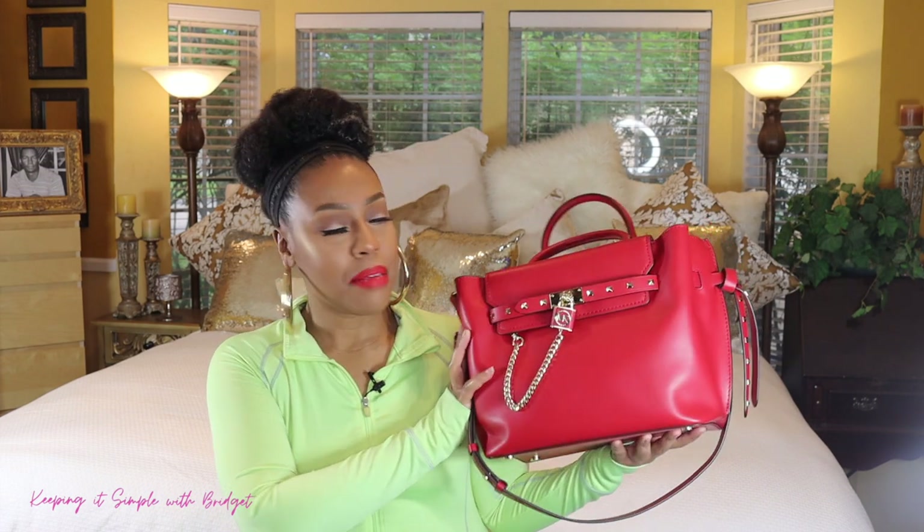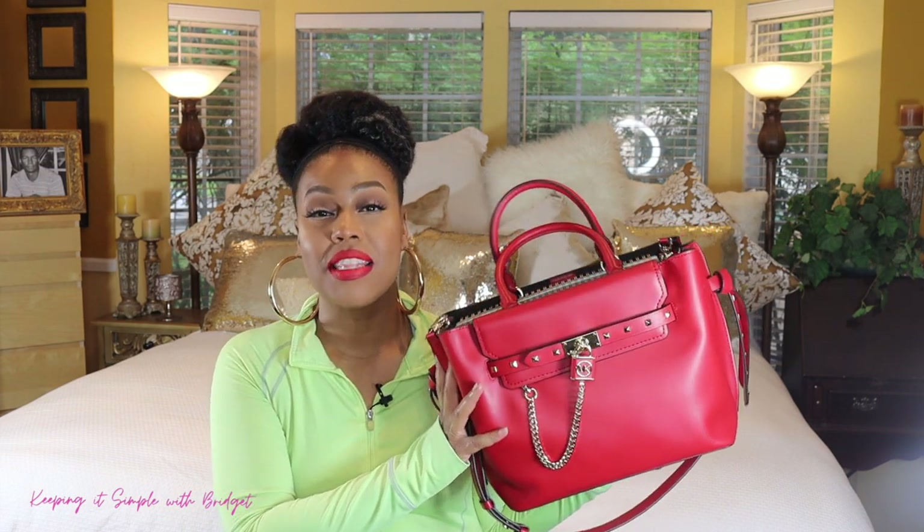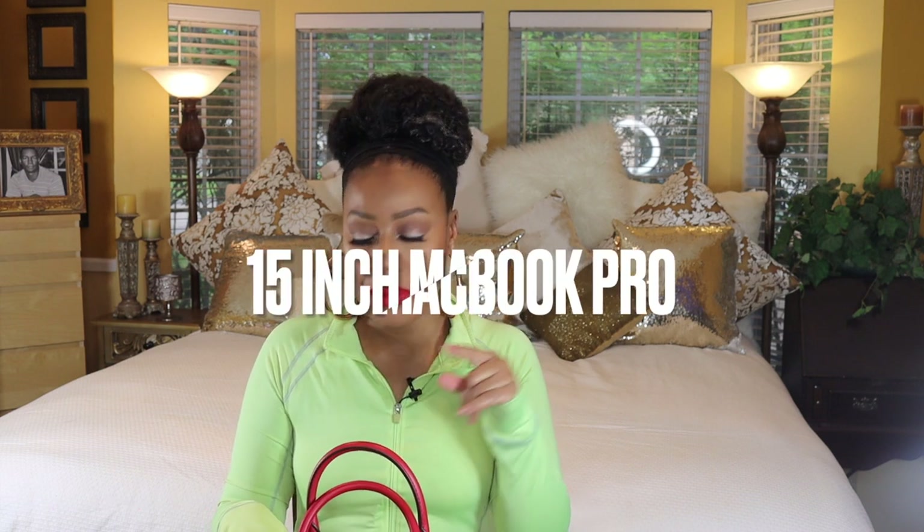Recently I made a purchase — not sure if you all saw that video — but I picked up the Legacy Hamilton, or is it the Hamilton Legacy? I'll put the card right up here. Here is the beauty right here. This is a satchel and let me tell you, I am loving this bag. It is a big bag, and I like big bags because you get a chance to carry everything in it, or almost everything.